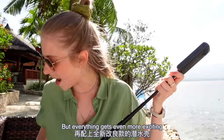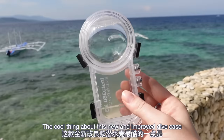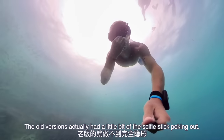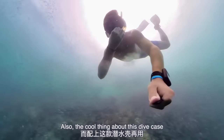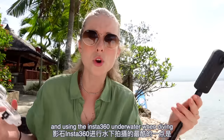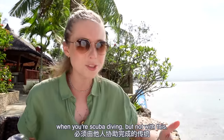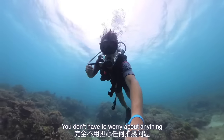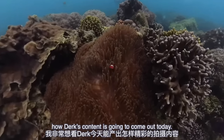But everything gets even more exciting when you throw in the new and improved dive case. The cool thing about this new dive case is the selfie stick will not be visible — the old versions had a little bit of the selfie stick poking out. And when using the Insta360 underwater while scuba diving, traditionally you need someone else to help you film. But not with this — you can just hold your own selfie stick and don't have to worry about anything because it's capturing everything at once.